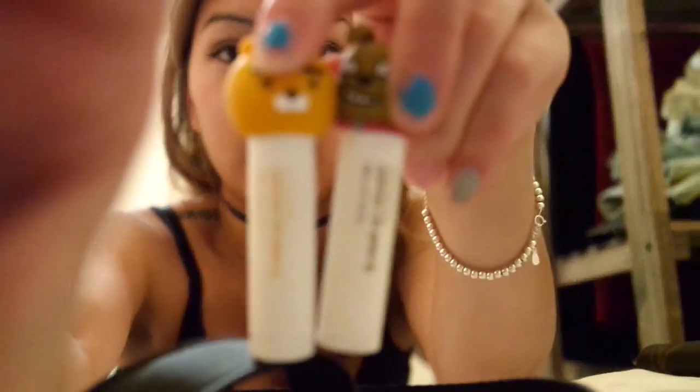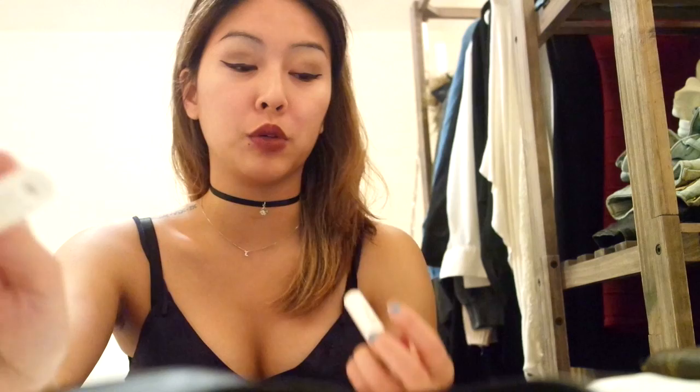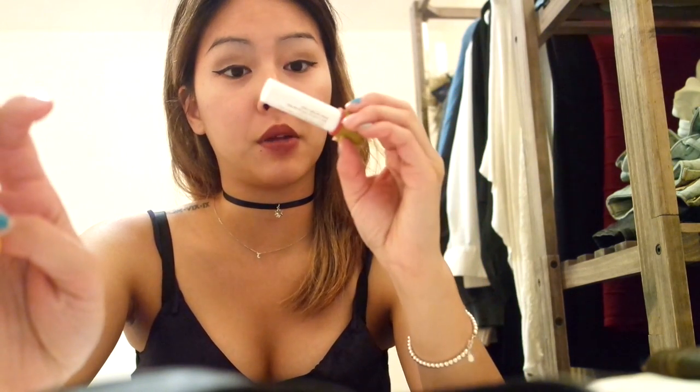And then next I have these cute lip balms. The company is called On The Body. The first one has vitamin E and this is like a green apple flavor, which smells so good. And then this one is vitamin B, but it doesn't have any flavor.